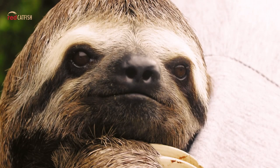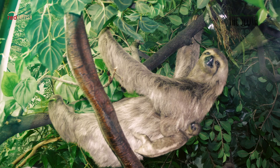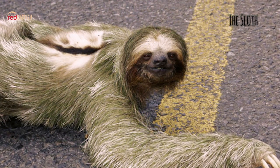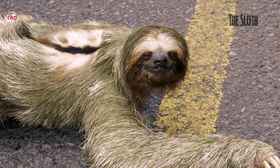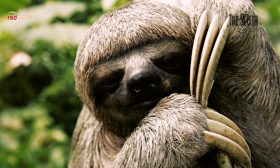The Sloth. Sloths are tropical mammals that live in Central and South America. Most sloths are about the size of a small dog, and they have short, flat heads. Sloths have long, sharp claws, which they use to get a good grip when climbing trees or hanging from branches. The sloth is a slow-moving animal, and their long claws are the only form of defense that the sloth has.